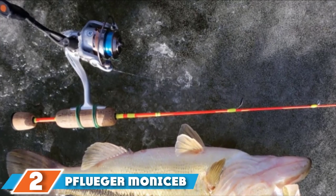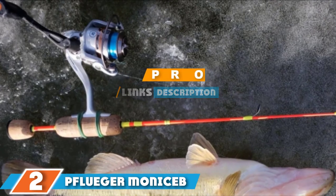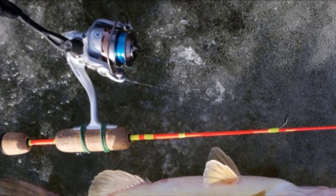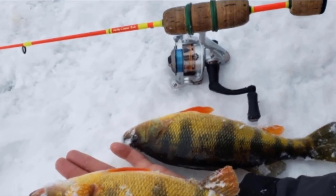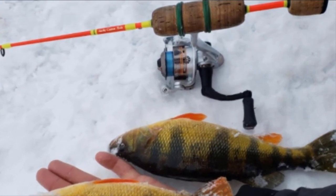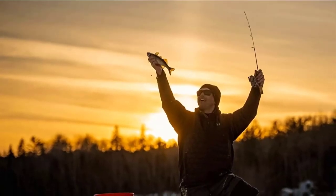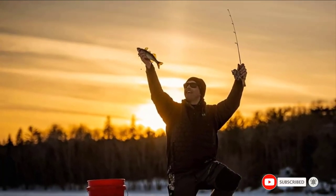Next at number two we have the Pflueger Monarch. Pflueger knows how to make a fishing reel last for years to come. The Monarch has been made with graphite gears and body, meaning it will not rust and will stand up to tough conditions. There is also an aluminum bail wire that will keep your line binding in a straight line. The 5+1 stainless steel ball bearings make reeling your catch smoother than you are used to. The handle is oversized and made of rubber so you can use it even with bulky gloves.